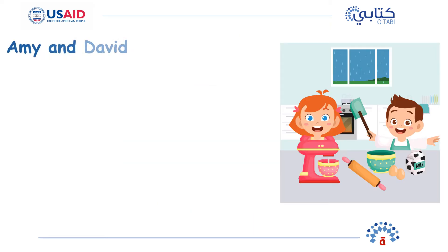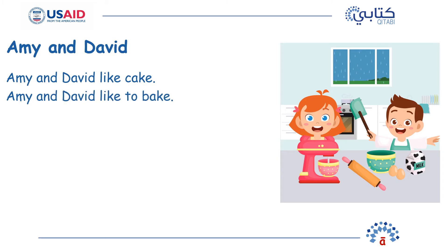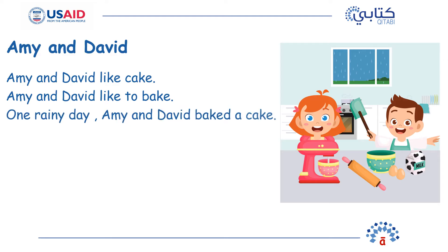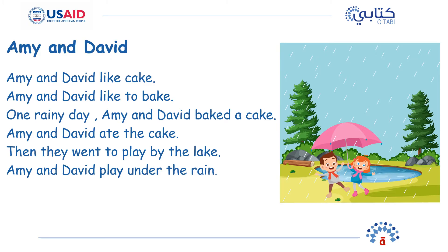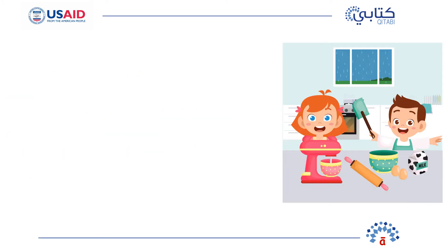Amy and David like cake. Amy and David like to bake. One rainy day, Amy and David baked a cake. Amy and David ate the cake. Then they went to play by the lake. Amy and David played under the rain. Did you like the story?